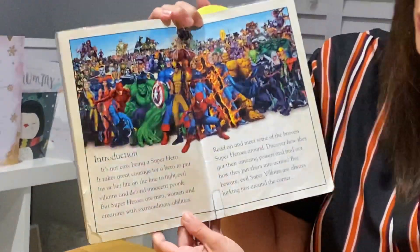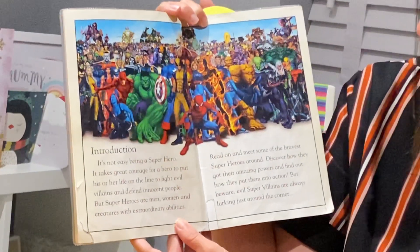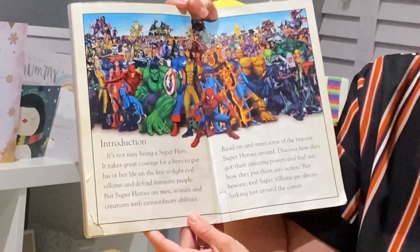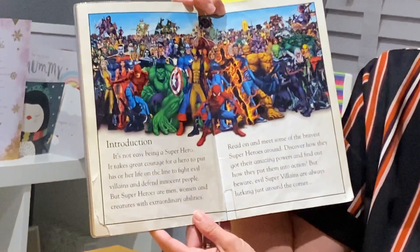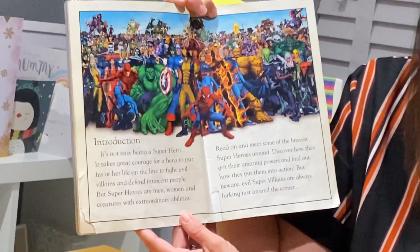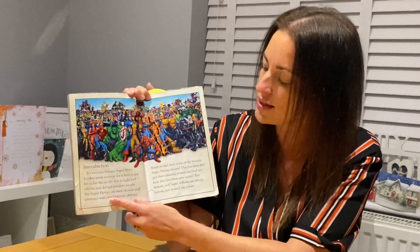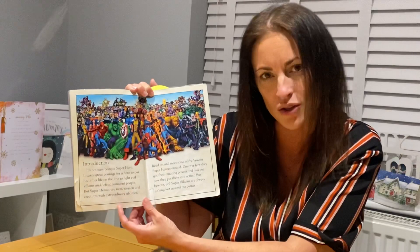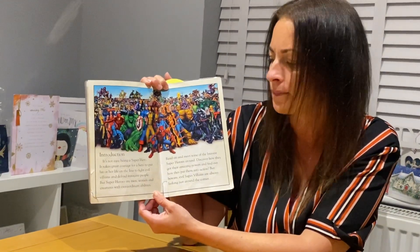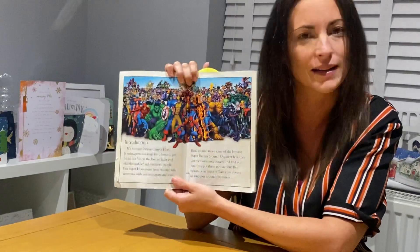So this is the introduction. It's not easy being a superhero. It takes great courage for a hero to put his or her life on the line to fight evil villains and defend innocent people. But superheroes are men, women and creatures with extraordinary abilities. And that's your second question — a V Viper question. What do you think the word extraordinary means? Thinking about what that word looks like, if it sounds like anything else — what does the word extraordinary mean?